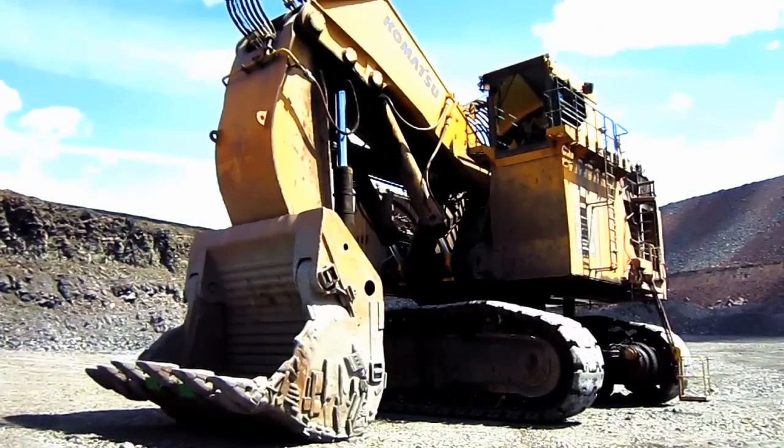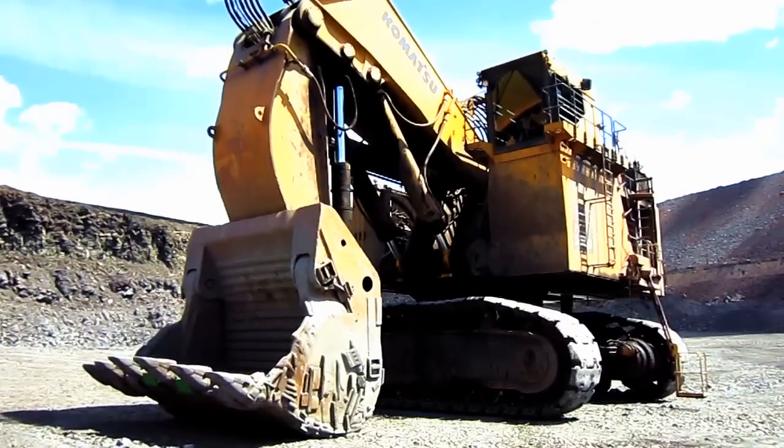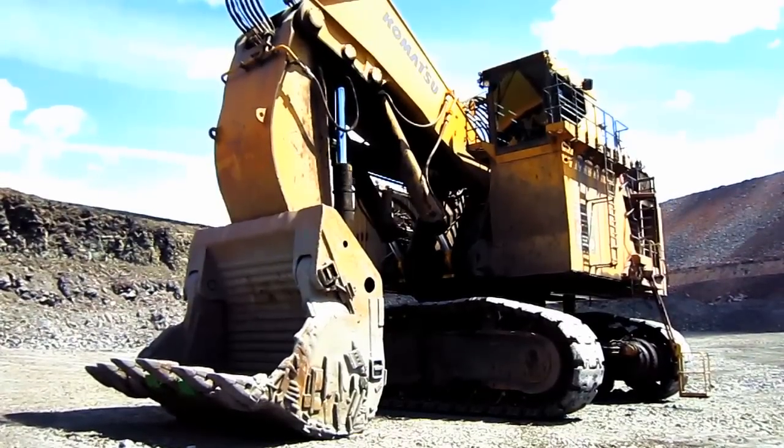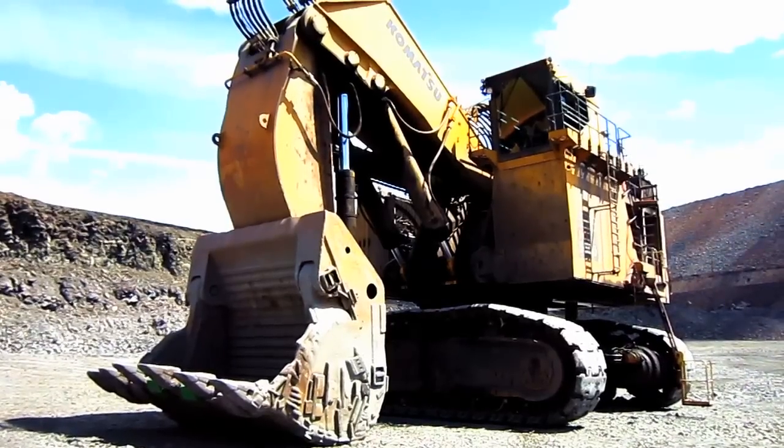The following year, in 2000, the first PC5500 boasting a new style operator's cab was placed into service. Now let's go and take a closer look at the PC5500.